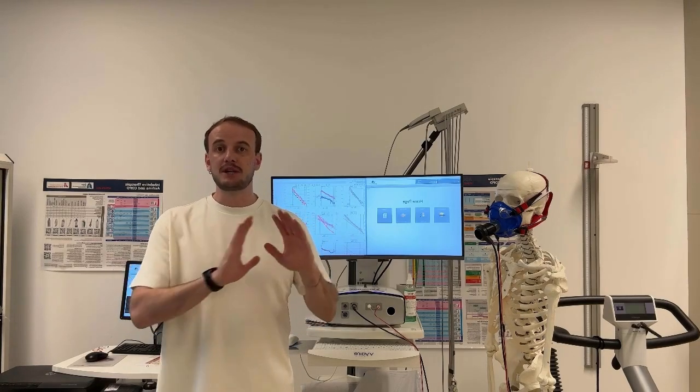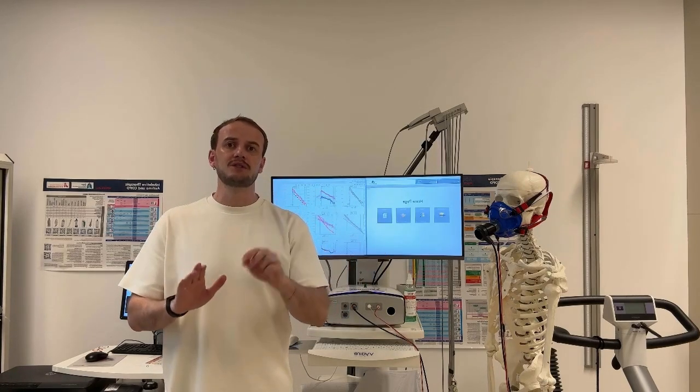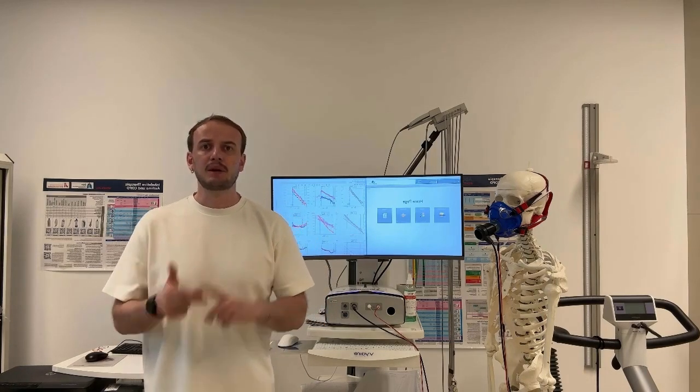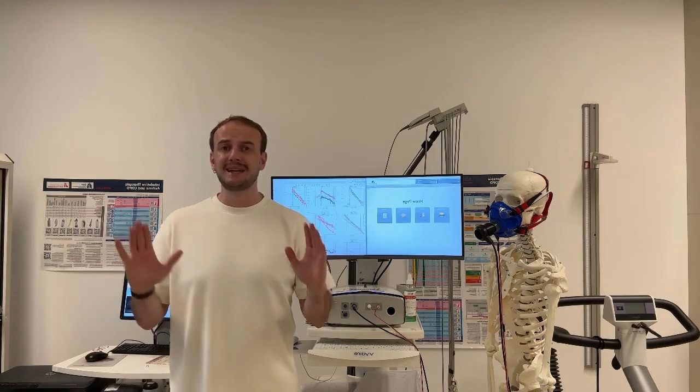For those people, we can't just say go for a jog, go take a walk, or something else. The real question is: how much, how intense, and how safe is it? Because the wrong kind of exercise for these people could be really dangerous and risky.